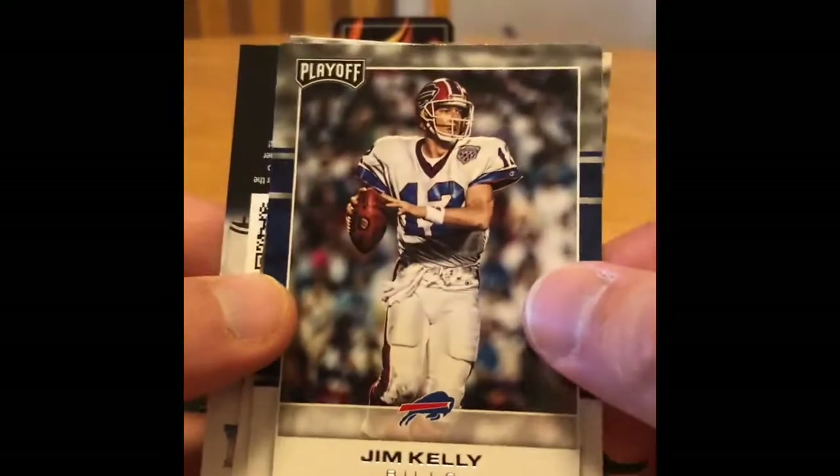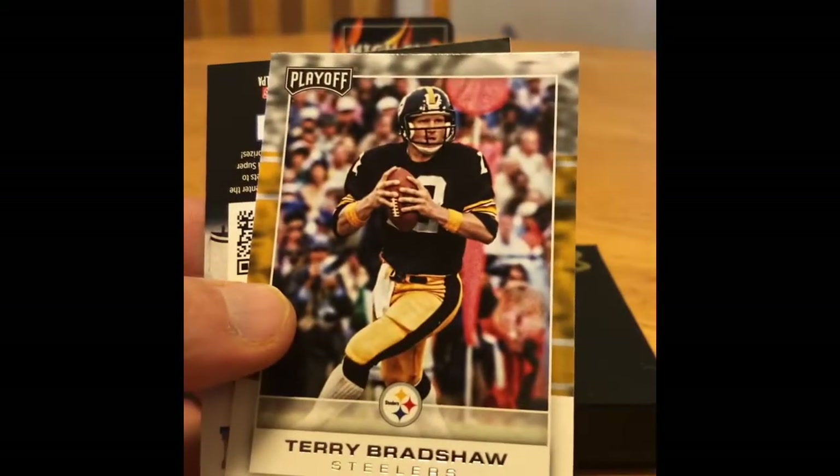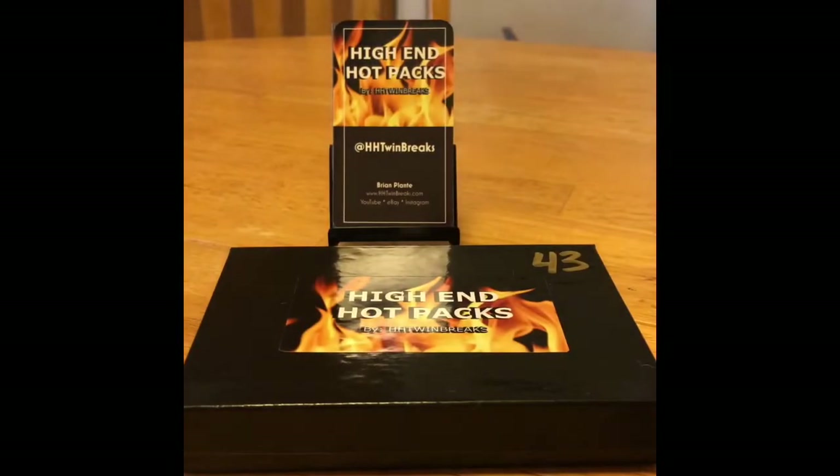Jim Kelly — too bad it's not a Jim Kelly auto. Terry Bradshaw and Kid Reporter, maybe for next year. That's Super Bowl 52. I think we only have one hit in here.